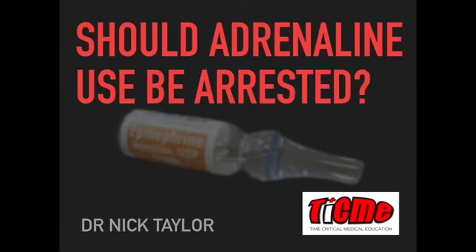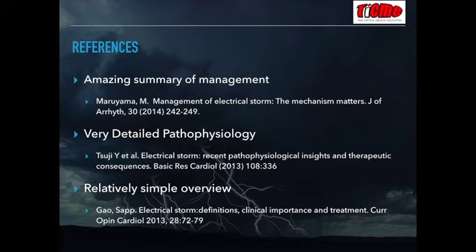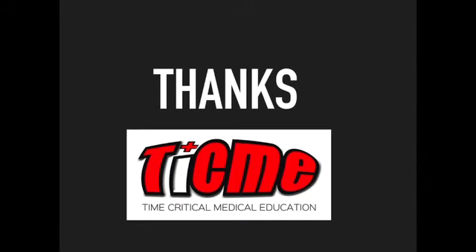The question that arises after going through the electrical storm literature is: does adrenaline still make sense? This is explored in much more detail in the next talk, 'Should Adrenaline Use Be Arrested?' References for this talk include the mechanistic management summary by Maruyama, the detailed pathophysiology investigation by Suji et al., and a relatively simple overview by Gayo and Sap. Thank you once again for joining Time Critical Medical Education.